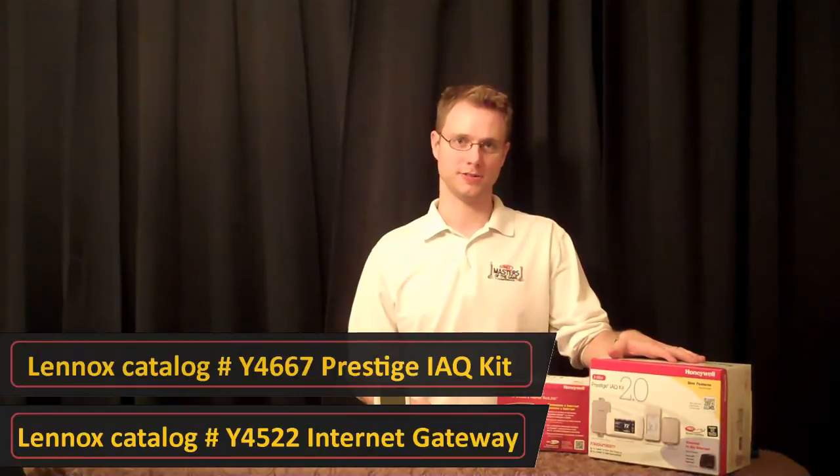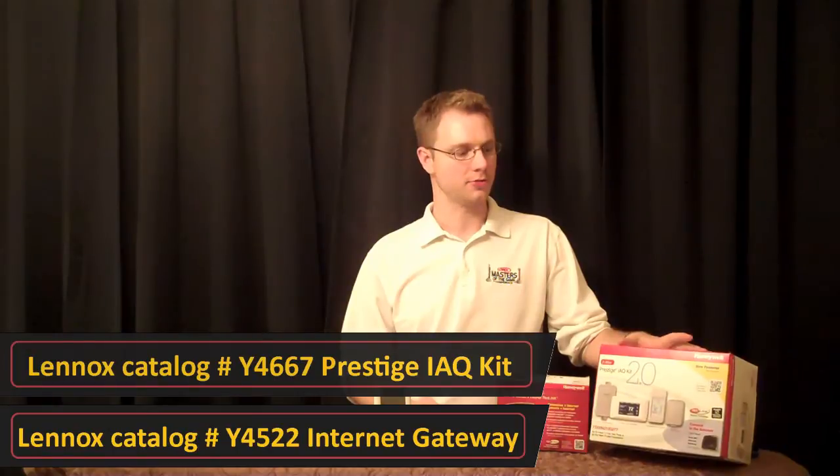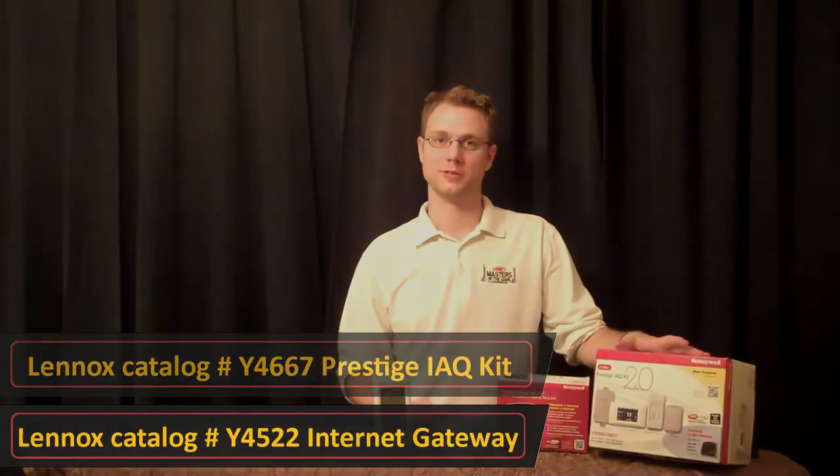It's from Honeywell. It's available at our Linux Parts Plus locations. The catalog numbers are here. Check it out for the right customer — this could be a pretty cool gadget.